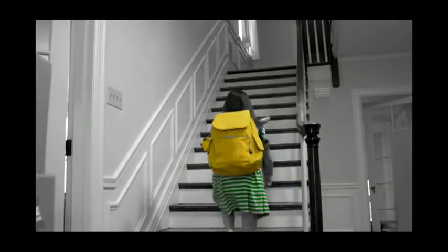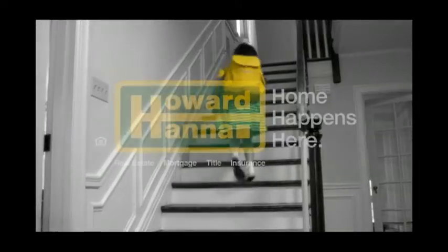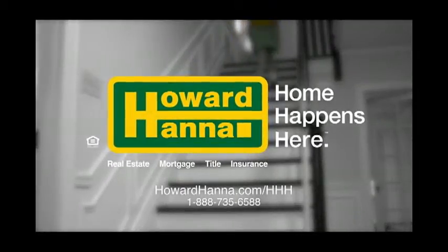It all starts with the right house. That's where we come in. Howard Hanna — home happens here.